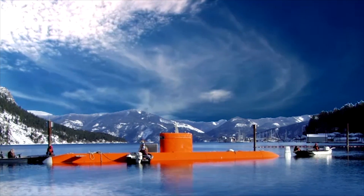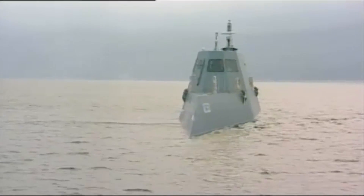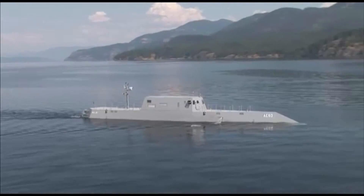So pretty much any aspect of a submarine that has an impact on its acoustic signature, we have the ability to test and evaluate here.